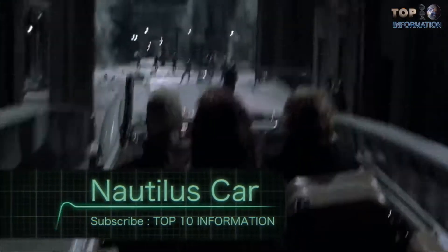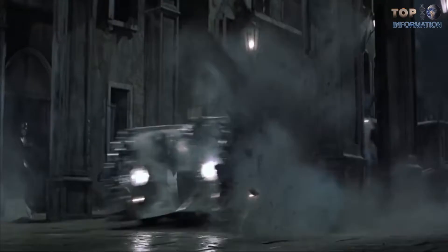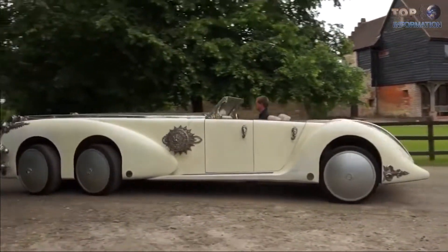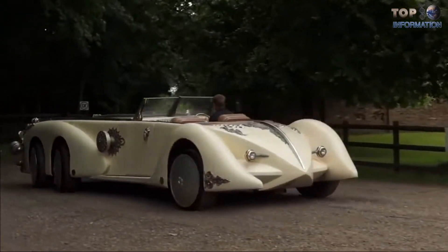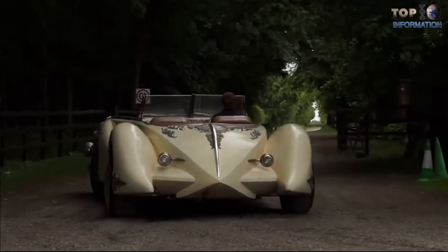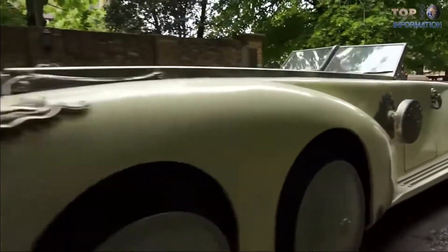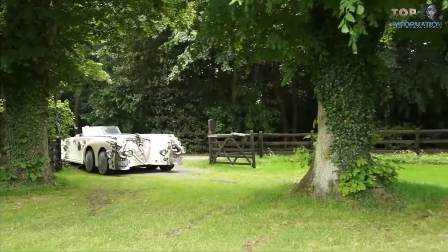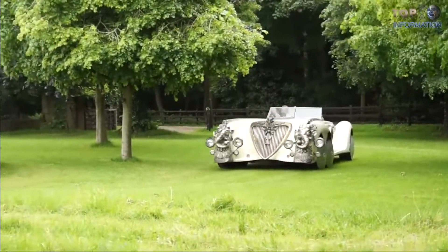Number seven: the Nautilus Car. Hollywood has created countless unique vehicles for their movies — no one can deny the car's beauty and stunning craftsmanship. The success of the car depends on highly creative people. Two units of the Nautilus car were produced for Captain Nemo in the film The League of Extraordinary Gentlemen. This car was used throughout the film and also featured extensively on the film's posters. The chassis came from a Land Rover fire tender, and a fiberglass body was then added.